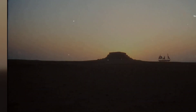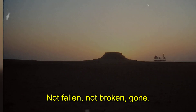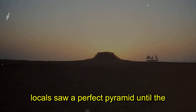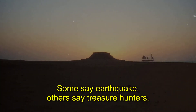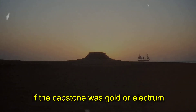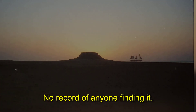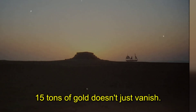Number three: the missing capstone riddle. Every pyramid needs a capstone — the Great Pyramid's is gone. Not fallen, not broken, just gone. A record from 1400 CE notes locals saw a perfect pyramid until the 12th century, then the top disappeared. Some say earthquake, others say treasure hunters. If the capstone was gold or electrum like other pyramids, it would have weighed 15 tons — solid, precious metal, worth millions today. No record of anyone finding it, no archaeological trace. Fifteen tons of gold doesn't just vanish.